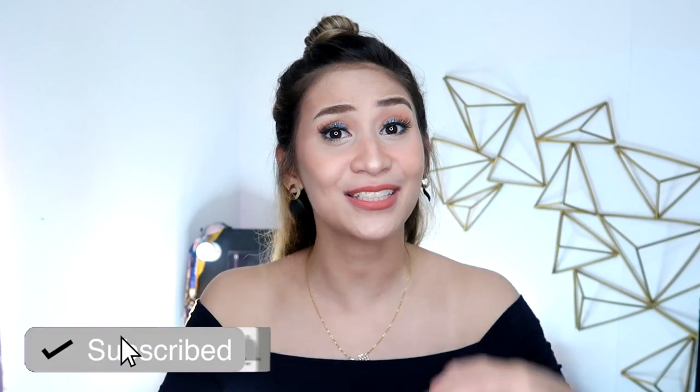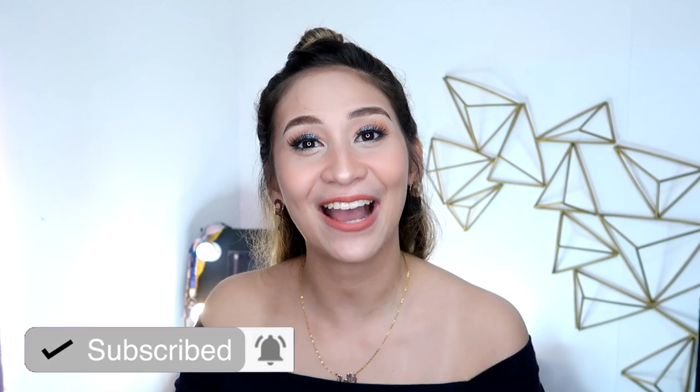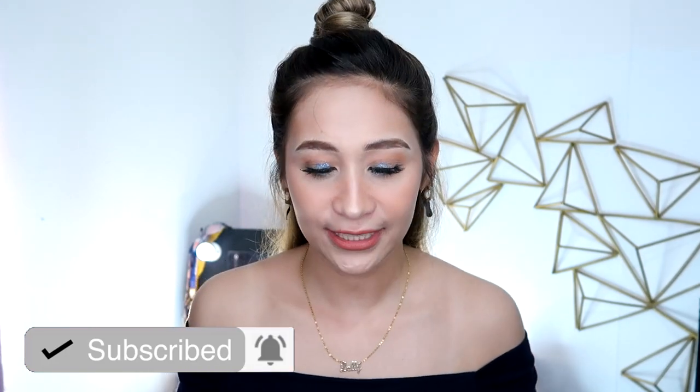Alright guys! If you haven't seen Part 1 of this video, I'll leave the link in the info box up above and in the description box below. What we're going to talk about now are the products and brands of Brazilian blowout that I have used on myself and on other people. Before we go to the video, if you like this kind of content, don't forget to hit the subscribe button down below and click the bell button beside it so you get notified whenever I upload a new video. I also have a playlist — I'll leave the link in the description box.